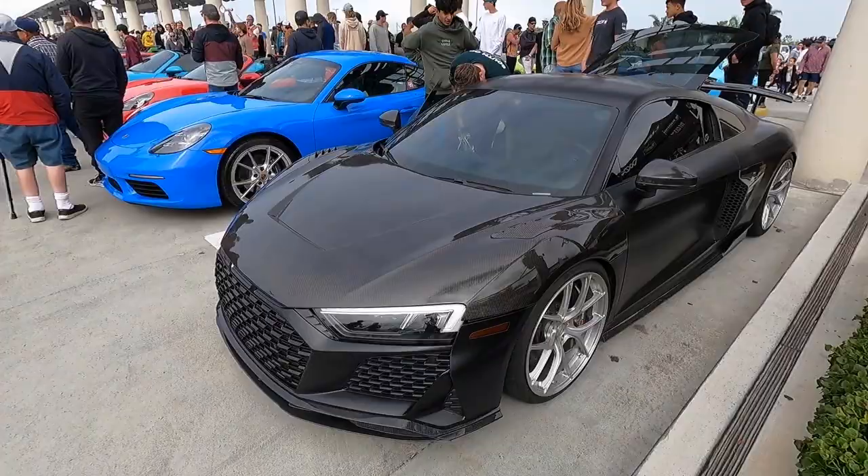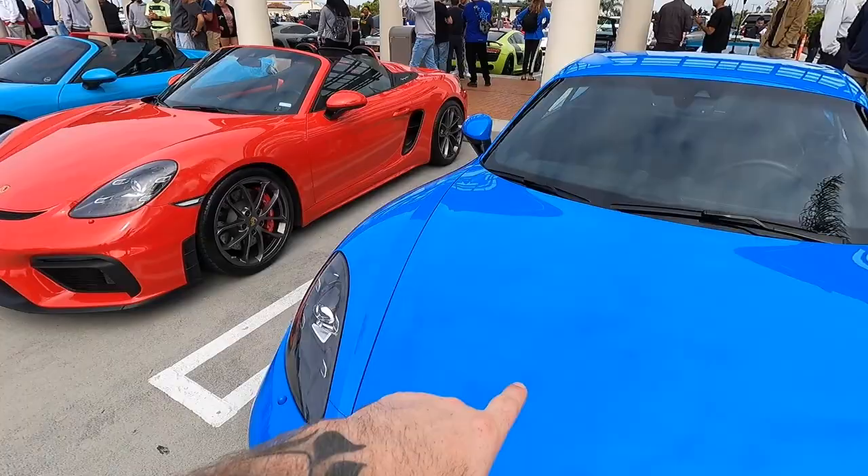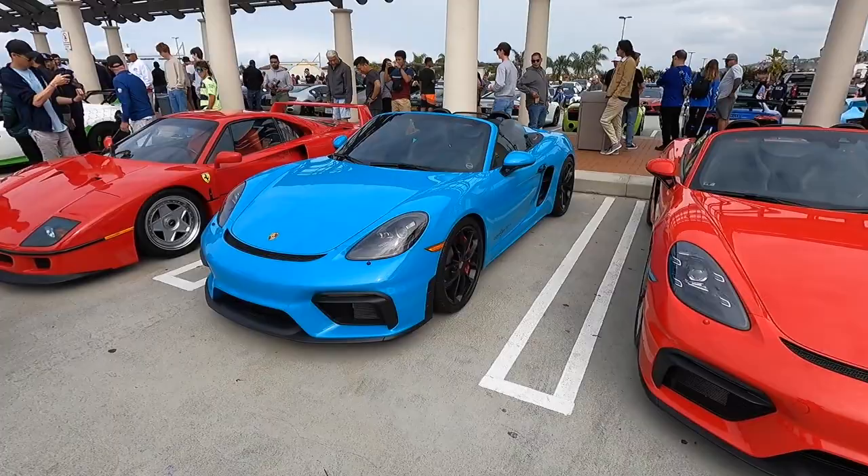Here we have the Cayman lineup this morning in Exotics Row. We have the Shark Blue Cayman and then the two 718 Spiders — pretty much convertible GT4s. These cars are fantastic. I love the front ends on them. And this Shark Blue is absolutely stunning.